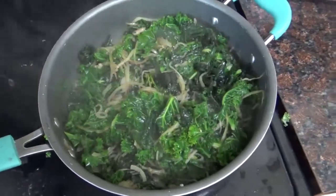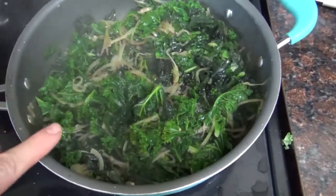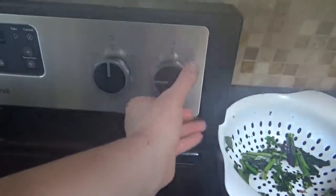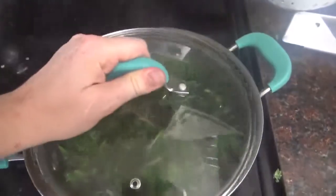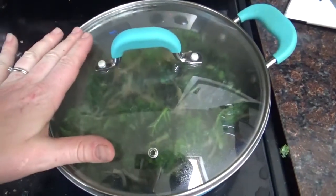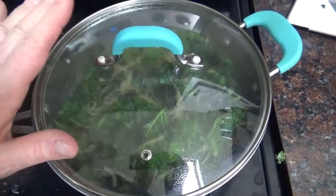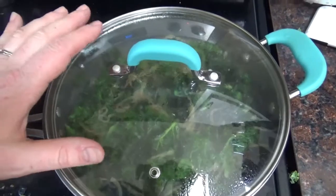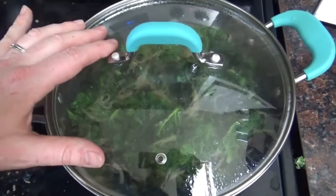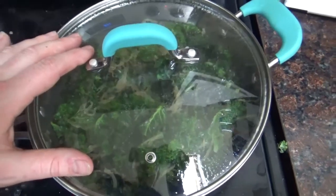It's only been a few minutes but as you can see this has wilted down to about half of its volume. So I'm going to turn the heat down to medium-low and cover it so that it can cook low and slow, giving the kale a chance to get really soft and the onions a chance to sort of caramelize in there. I'll take the lid off occasionally and give it a good thorough stir every few minutes.